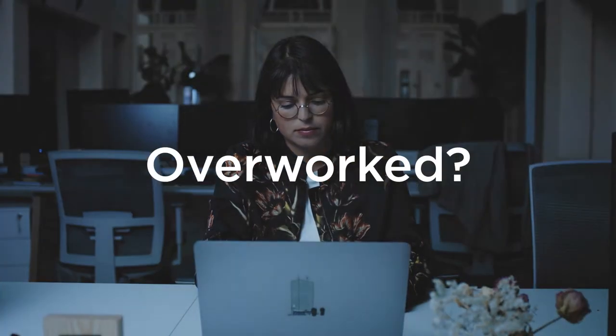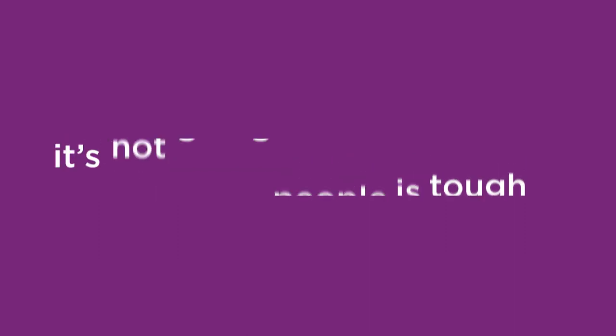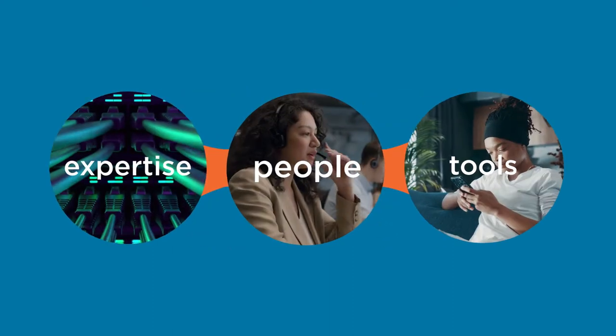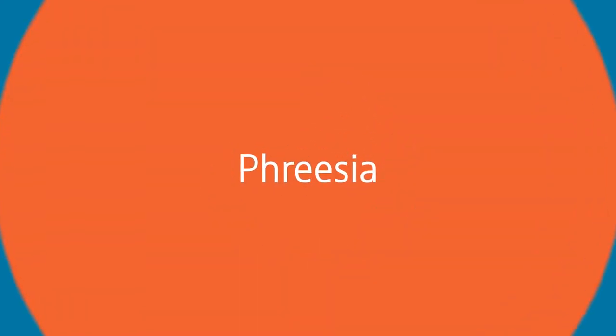Your team's overworked and understaffed, but hiring new people is tough and it's not going to get any easier. You need a partner with the right expertise, people and tools. Freesia can help.